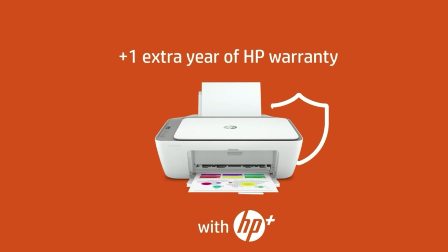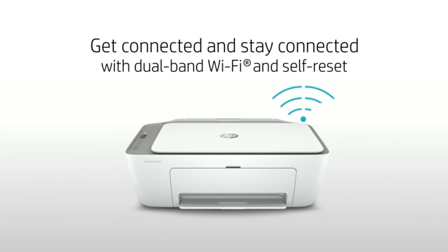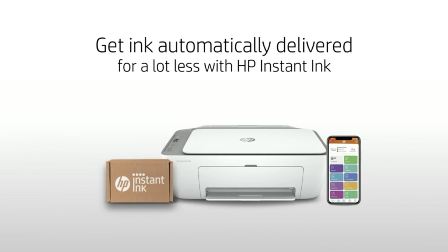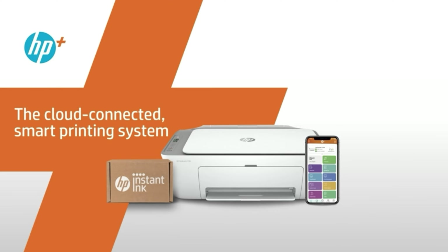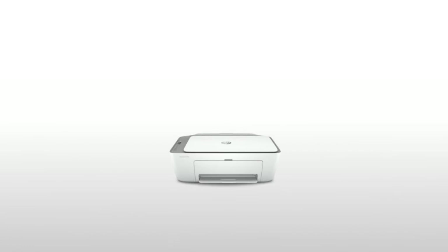Though admirably compact at 13.1 x 16.9 x 7.9 inches, the HP DeskJet 4155E needs several inches of front and rear clearance to accommodate its input and output trays. The input tray tilts out from the back and holds just 60 sheets, so plan on reloading fairly regularly. It's also kind of a pain, forcing you to lean way over the printer to see what you're doing — the ADF partially obstructs the view. The input tray sliding paper guide is challenging too; it's both hard to see and hard to reach.